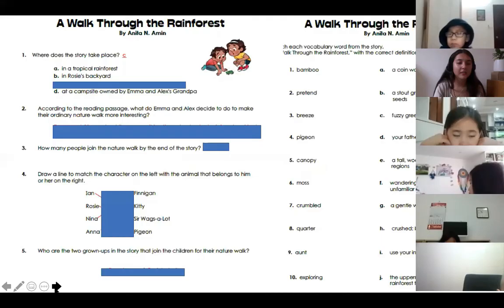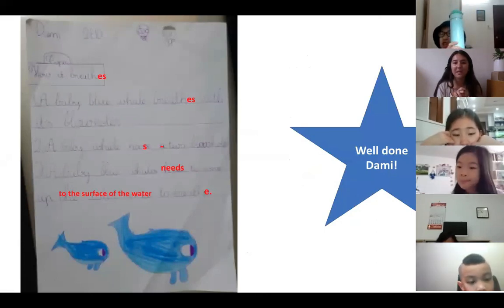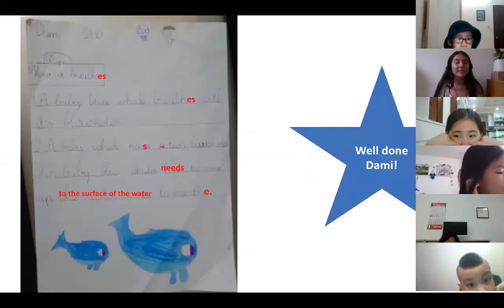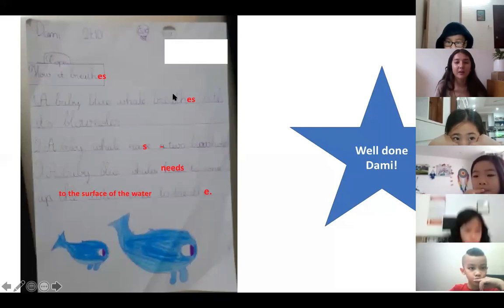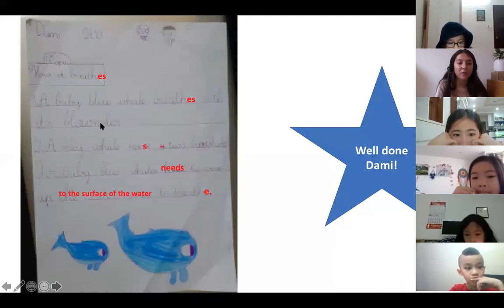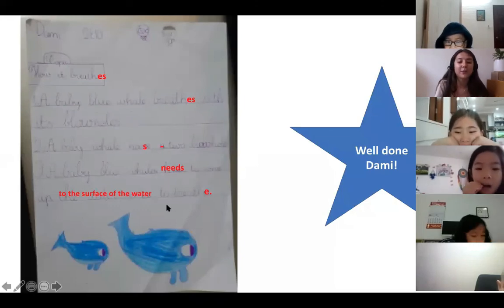Let's have a look at our homework. For homework I asked you to complete a worksheet about writing three facts about baby blue whales. The first homework I'd like to share is Dammy's - well done Dammy. We did a reading comprehension on Friday all about baby blue whales, which are called calves. You had to pick one topic and write three facts about it. Dammy chose how it breathed. He tells us that a baby blue whale breathes with its blowholes, a baby whale has two blowholes, and a baby blue whale needs to come up to the surface of the water to breathe.